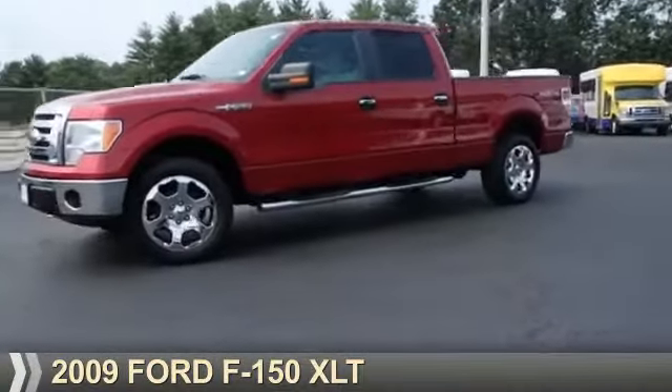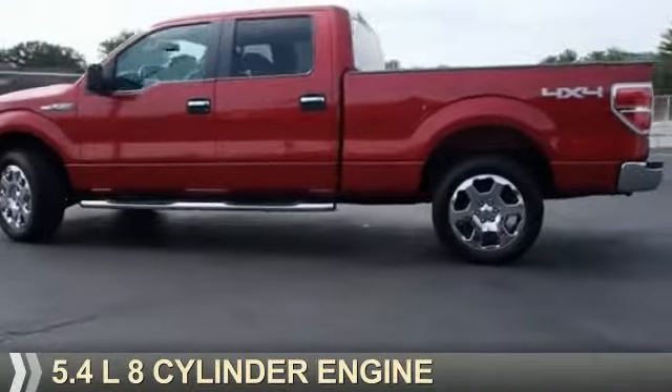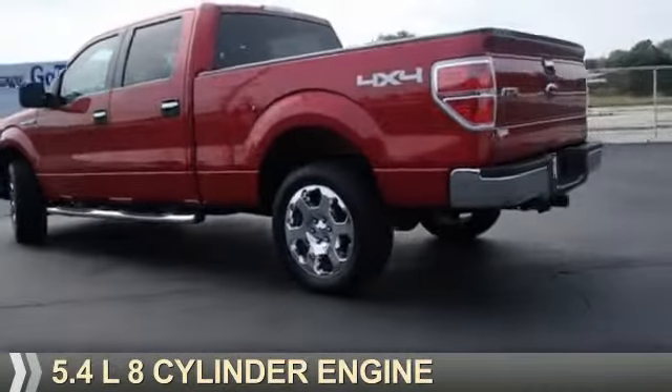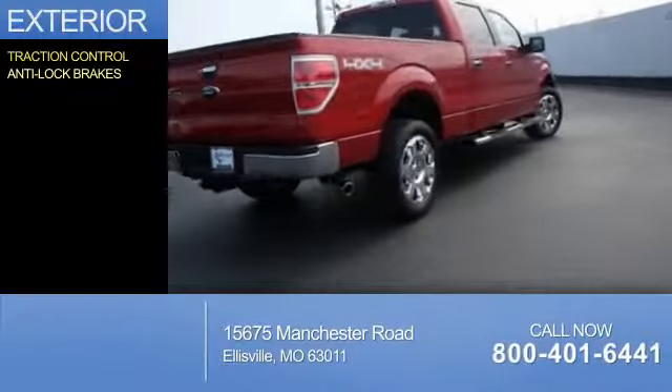Presenting the 2009 Ford F-150. It's powered by a 5.4 liter 8-cylinder engine and an automatic transmission. The features include traction control and anti-lock brakes.